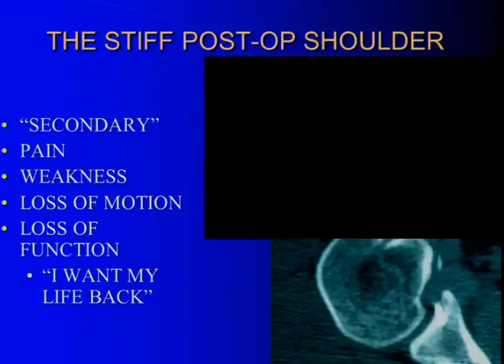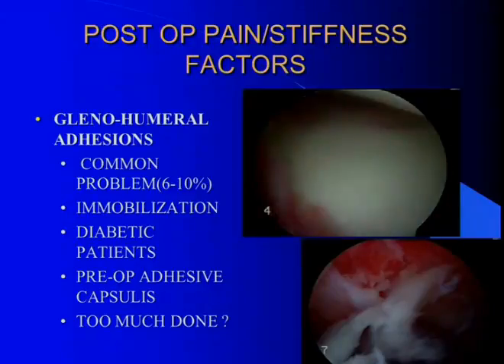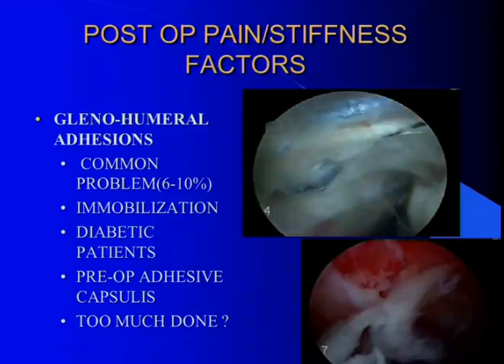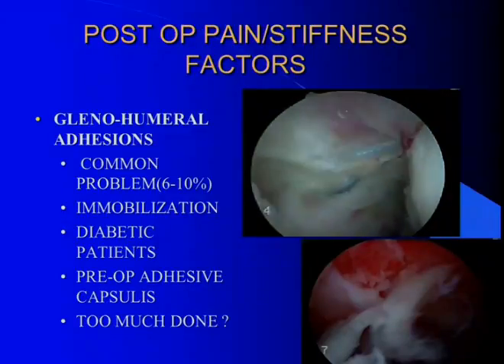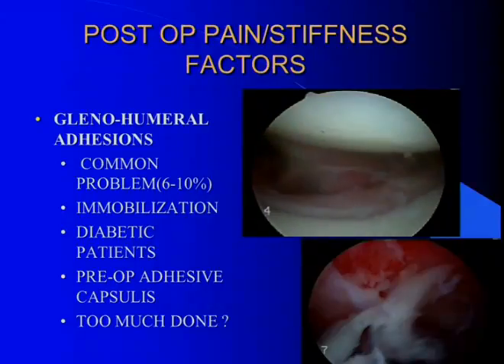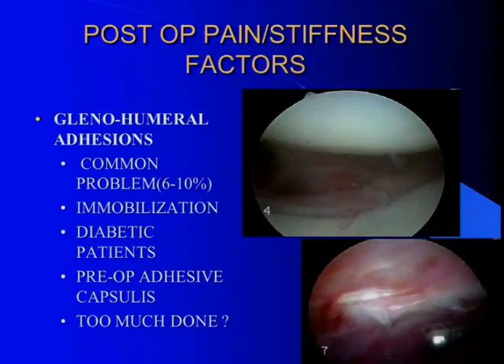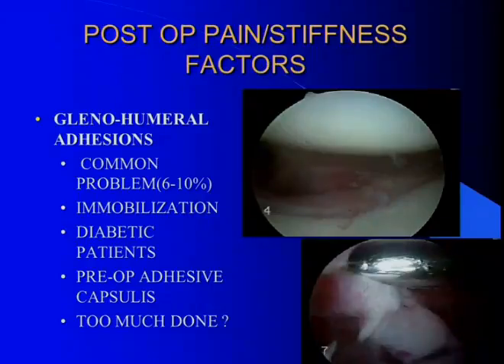So those are the easy ones — what about the tough ones? The stiff postoperative shoulder. About half my practice is redo, so it's interesting to figure out what to do differently. These are secondary problems: patients all come in complaining of pain and weakness with loss of motion, but it's not usually global. Glenohumeral adhesions are the most common postoperative complication, affecting up to 20% of patients. It's seen more often with immobilization and in diabetic patients. If they're stiff preoperatively, they'll be stiff postoperatively — no question. Move those folks early, and be very careful about combining labral repairs, decompressions, and cuff repairs, because that's really a recipe for disaster.